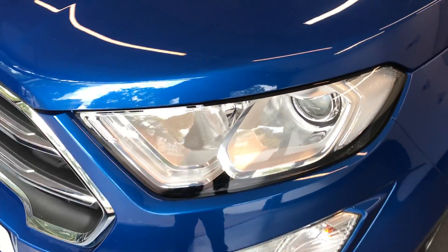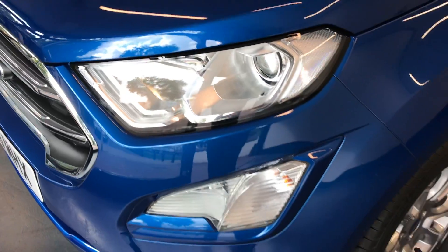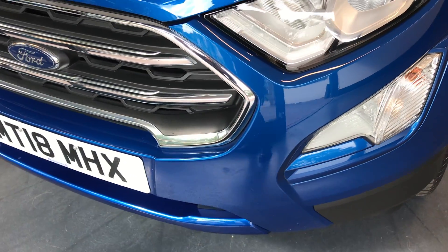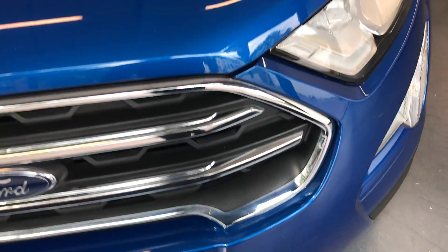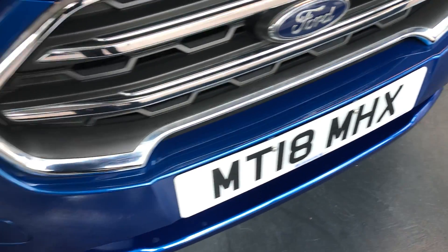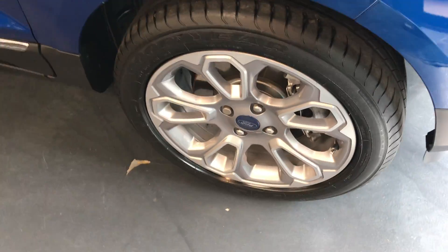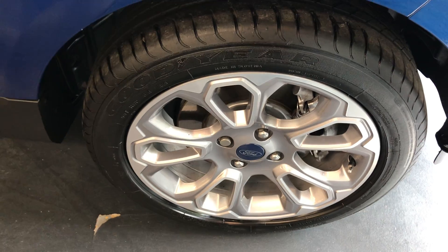Starting off with the front, as you can see it does have the Bi-Xenon headlights. There is no major scuffs or scratches on the front bumper. A few age-related marks on the bonnet — you can see a few chips, very minor. However, it is nice to point them out just so you know exactly what's on the vehicle. The alloys all around the car are nice and clean — these are the 17-inch alloys.